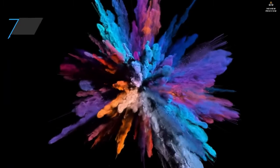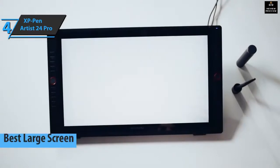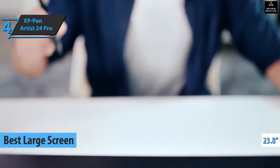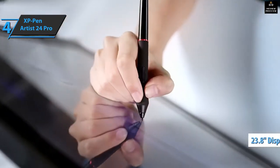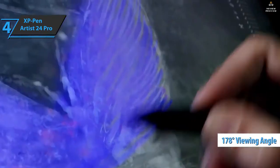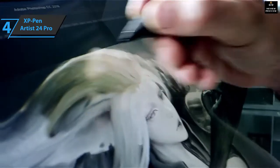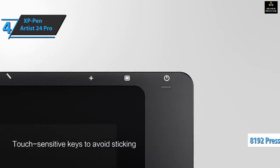Up next, we present the XP-Pen Artist 24 Pro, the best large-screen drawing tablet in 2022. The screen size is 23.8 inches diagonally with a 2560 by 1440 pixel resolution. The viewing angle is about 178 degrees and you can get a high brightness level of 250 cd/m². There's also a VESA mounting bracket of 100 by 100 millimeters.